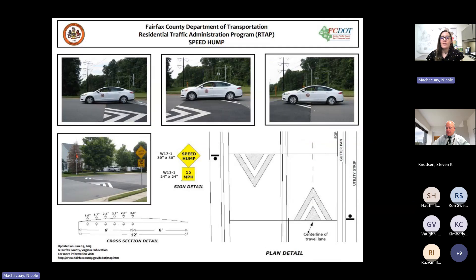Here we have a speed hump schematic. The speed hump is 12 feet long and three inches high at center. There will be white chevrons in each travel lane and speed hump signs with a recommended speed of 15 miles per hour on each side of the device, as you can see in the image.